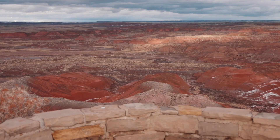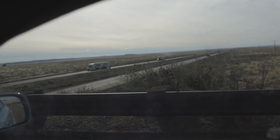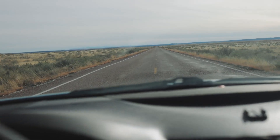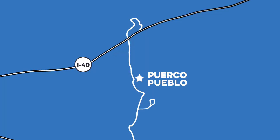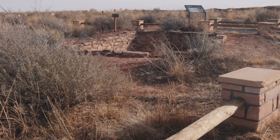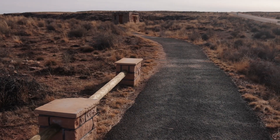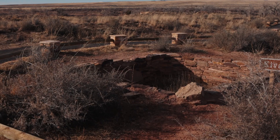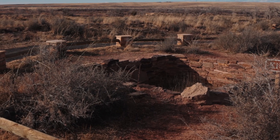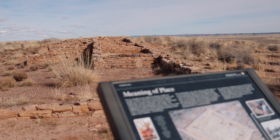Moving south, there were a few more overlooks before crossing I-40 into the southern part of the park, where most of the notable hikes are located. First, we visited Puerco Pueblo. This isn't so much a hike as it is a historical site. The trail is only 0.3 miles long, but it walks visitors through an 800-year-old Pueblo site. The remaining sandstone brick foundations provide a distinct view of what the Pueblo once looked like.